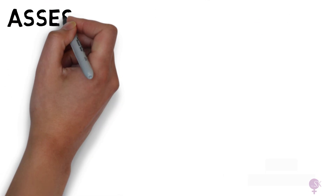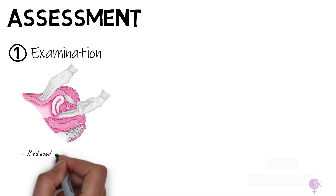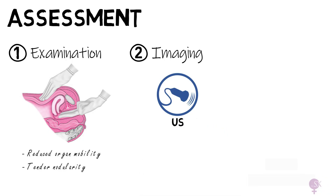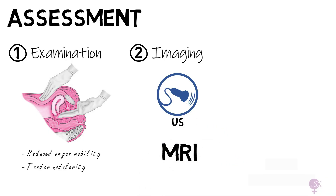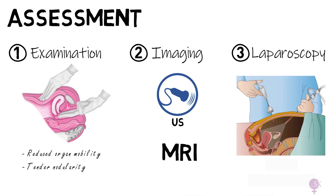When suspecting endometriosis, our assessment should include a bimanual vaginal examination to note reduced organ mobility and tender nodularity. We can also perform imaging, usually starting with an ultrasound followed by an MRI. These can help find endometriomas or nodules, but smaller lesions can be missed. Diagnosis can only be confirmed during a diagnostic laparoscopy, which is considered the gold standard investigation. The lack of sensitivity of ultrasound and MRI makes diagnosis particularly difficult — in some cases it can take up to 10 years for patients to finally receive their diagnosis, which is very disheartening and frustrating.